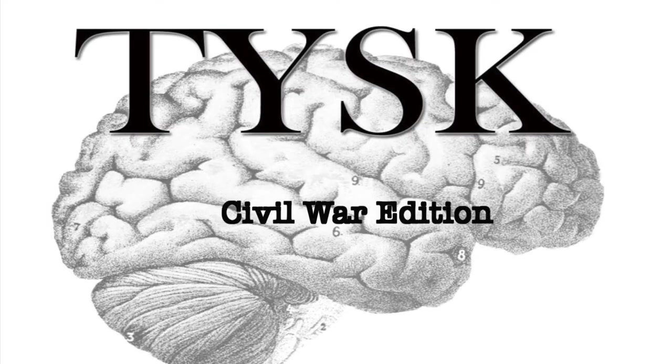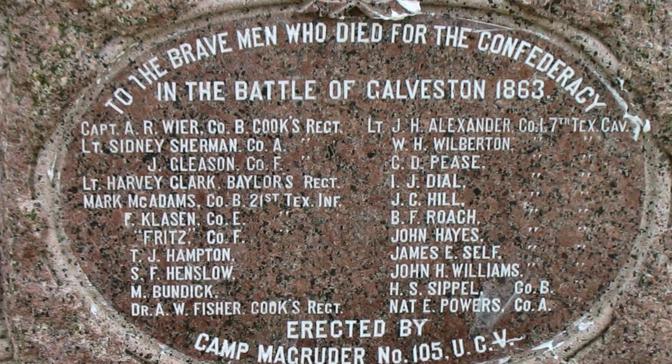Welcome to Things You Should Know, Civil War Edition. Today we are going to talk about the Second Battle of Galveston, located in Galveston County, Texas, on January 1st, 1863.